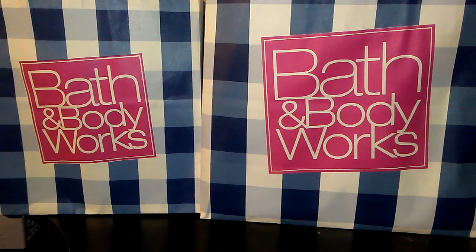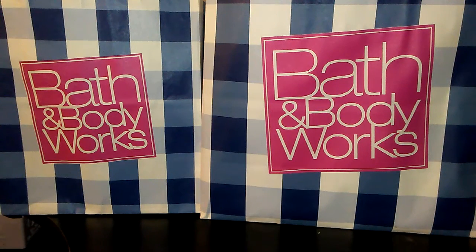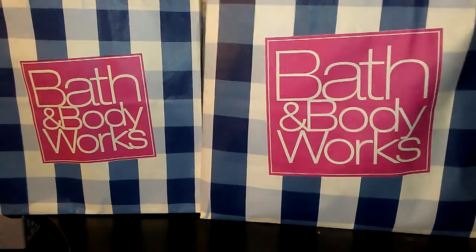I'm gonna go ahead and jump right in and show you guys what I got. I also wanted to mention this bag on this side is one transaction, this is another transaction, and then I have two separate orders I did online, which I'm going to be unboxing in this video. I did not buy all of this at once. I'm gonna go ahead and start with this bag on this side.